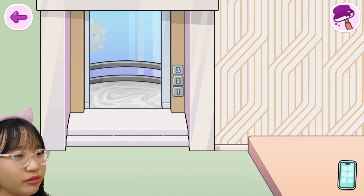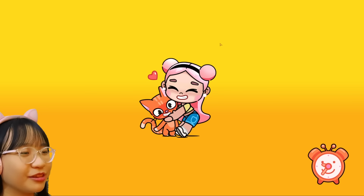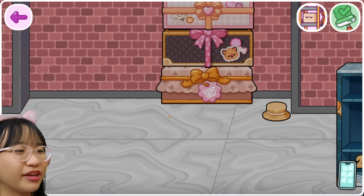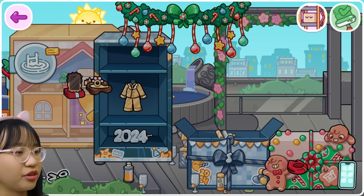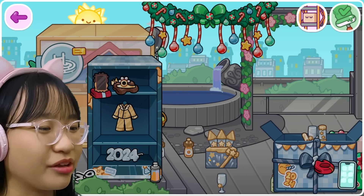Oh, we have three floors! Can we go to the third floor? How do I go to the third floor? I'm already at the third floor? Why is it so messy in here? Is there a trash can where I can get rid of this? I don't need this. I don't need any of this. Can I delete this? It's quite messy in here so I'm gonna do some cleaning first.